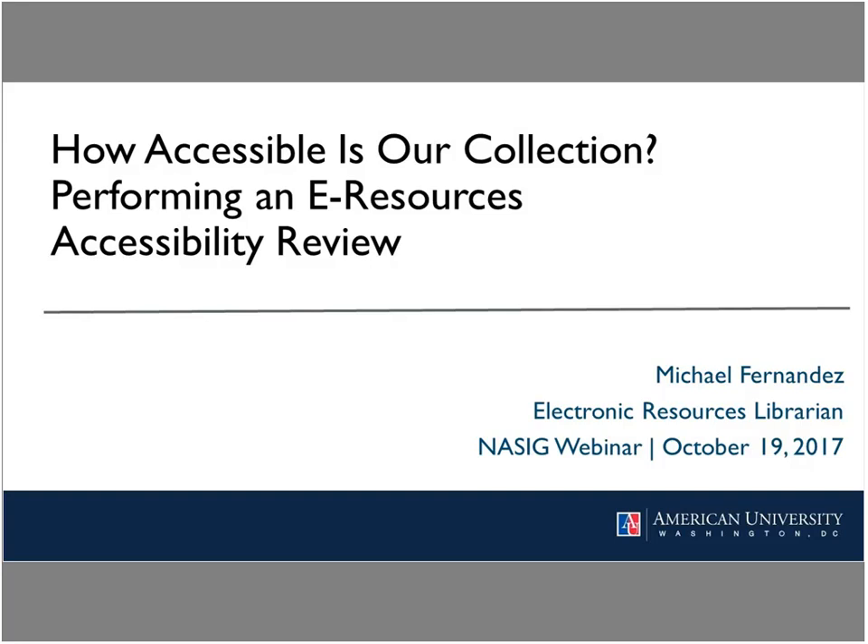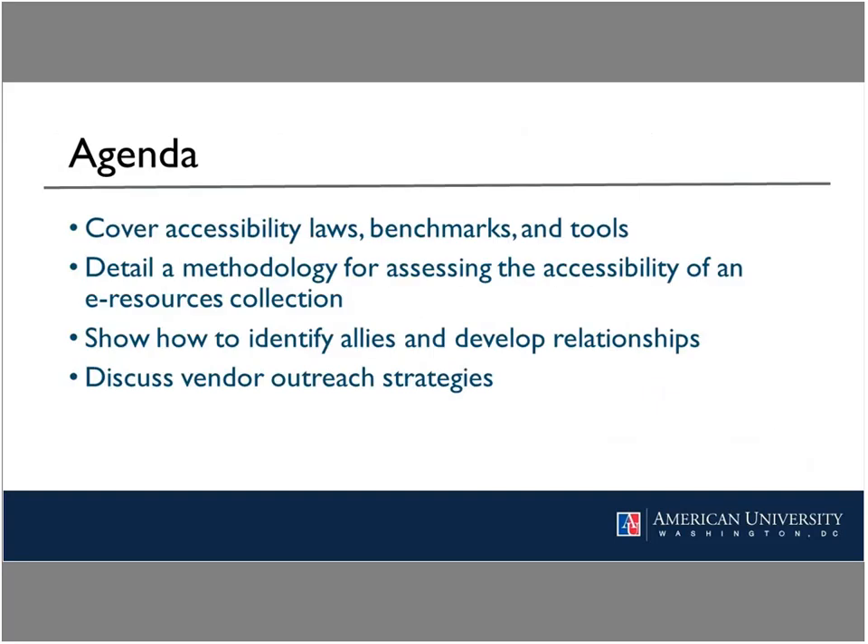The question you see before you was posed to me and my Electronic Resources Management Unit in the summer of 2016. In this webinar I'll be telling you about how we went about answering that question and what we found. In terms of learning outcomes, I hope to cover some of the laws, benchmarks, and tools that support accessibility; detail a methodology for assessing the accessibility of a library's e-resource collection; show how to identify allies at your institution; and discuss strategies for vendor outreach.